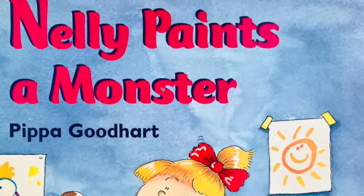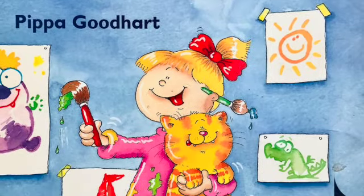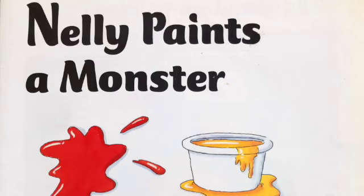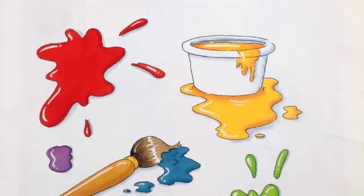Hello everyone! Today we're going to read Nellie Paints a Monster by Pippa Goodhart, illustrated by Louise Gardner, published by Oxford Press.